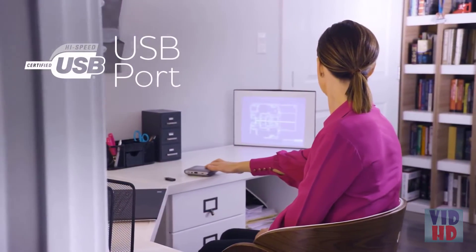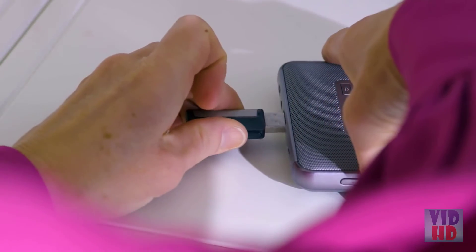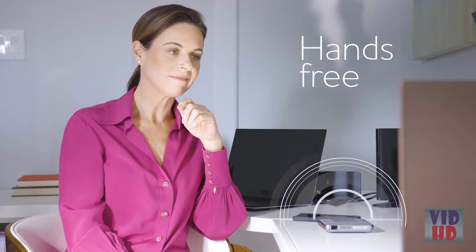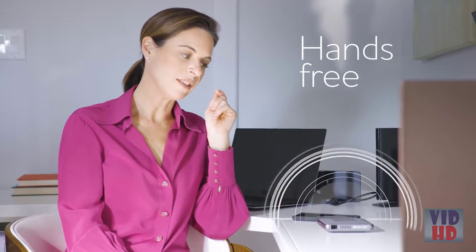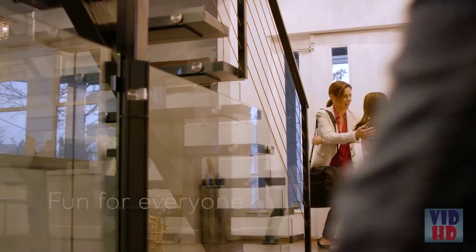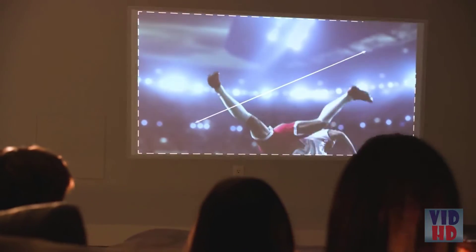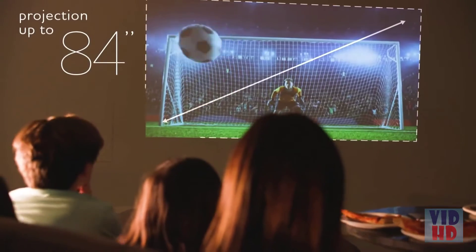Or you can use the USB port to easily access content from an external drive. Stay in touch with hands-free conference calling — easily pair your compatible smartphone with built-in Bluetooth technology. The Canon Rayo S1 projector is perfect at home for you and your family to enjoy videos and photos. Create a cinematic experience with projection up to 84 inches and high quality audio.